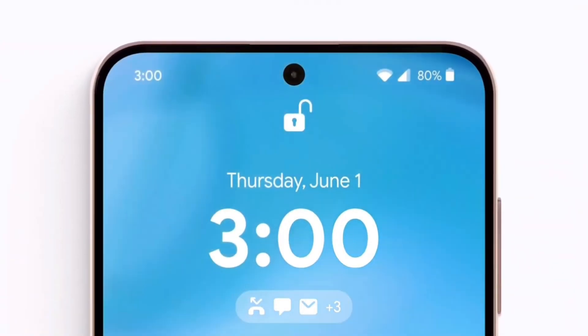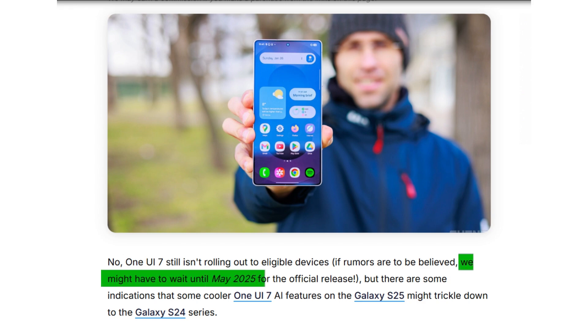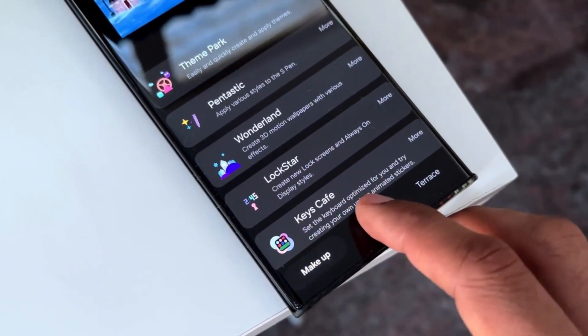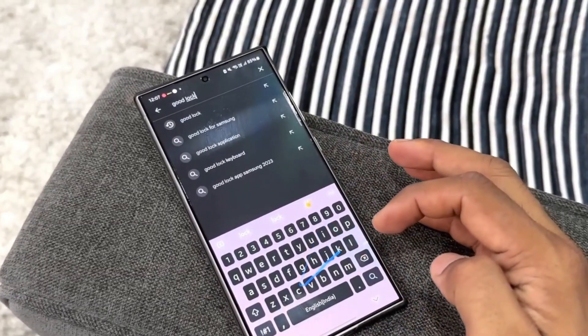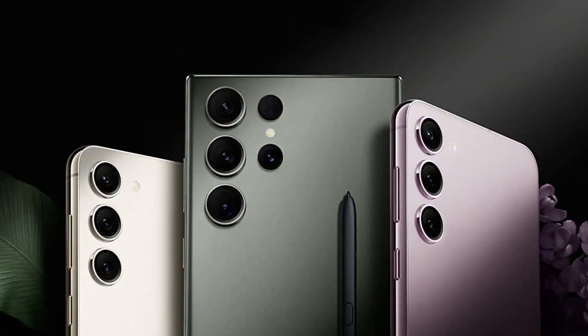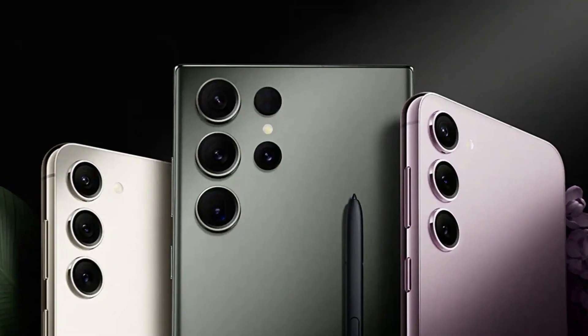One UI 7 isn't here yet, and if the leaks are true, we might not see the official release until May 2025. That's a long time considering Android 15 launched in August 2024. But the good news is that Samsung might not keep all the new AI features exclusive to the Galaxy S25 series — some of them could be coming to the Galaxy S24 lineup, making the wait a little more bearable.